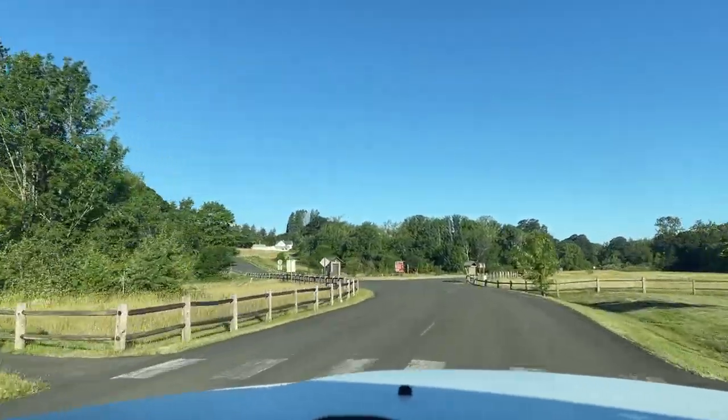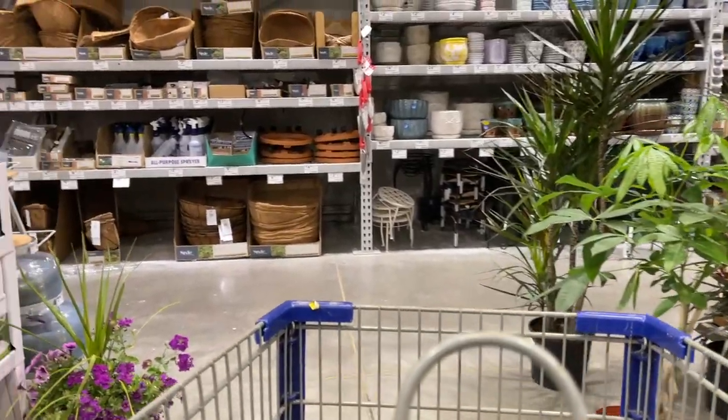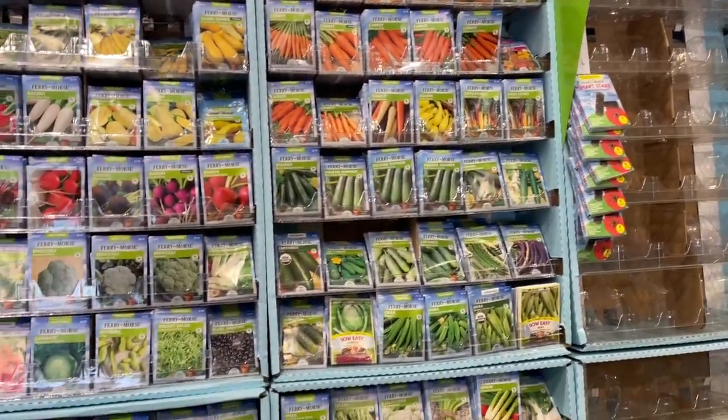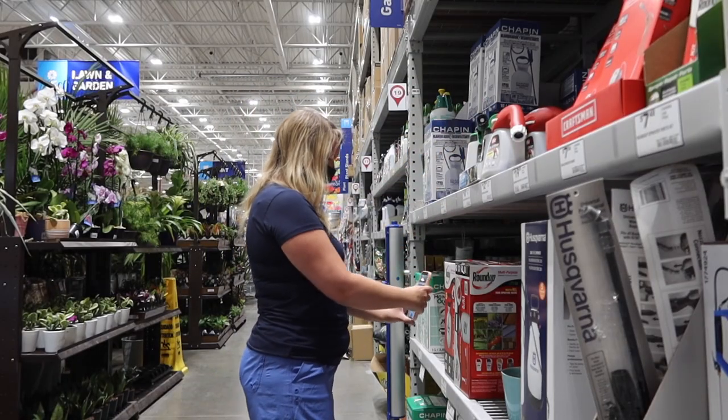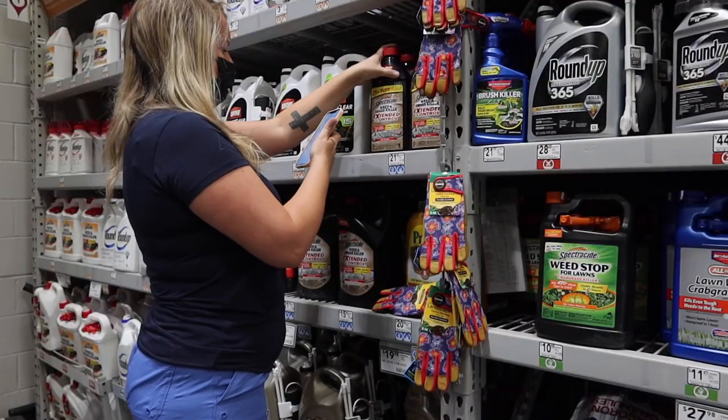I'm heading to Lowe's first. That was actually a lot of fun — I enjoyed it more than I usually do. They have gardening stuff, barbecue stuff, and I love all of that. It was more fun than when I went to Dick's or Big Five scanning premium brands, because honestly I just don't care about that kind of stuff as much.